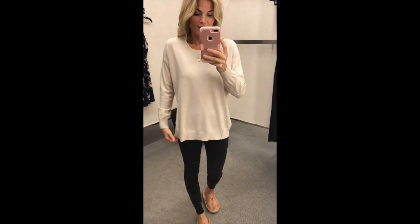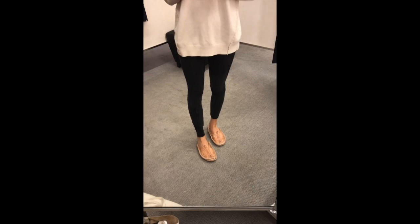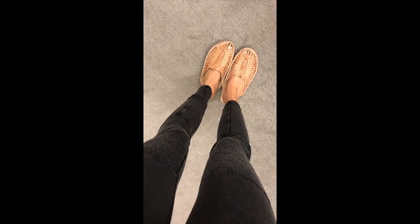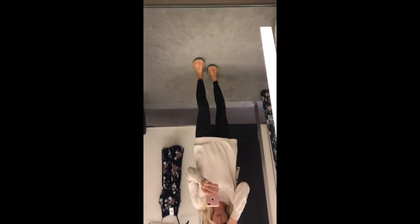Here is a super cute basic oatmeal sweater. It's kind of thin but it falls really nicely and it looks great with leggings. It covers your butt. And then these leggings — I had them last season and I'm so glad they're back because they're the best. They're called Moto Leggings because they have this detail here. They come in a couple other colors. I wore mine like four days a week last year. They're such a good buy. They're thick so they don't look too cheap. I love these.